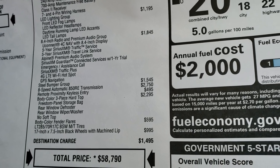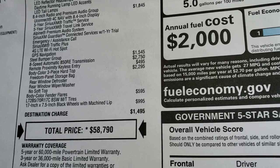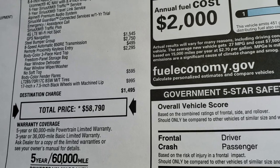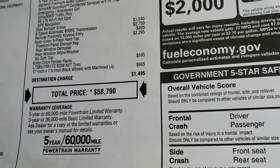The steel bumper group is a $1,545 option. The 8-speed automatic transmission, keyless entry with remote start and Enter-N-Go system is $495. The color match hard top is $2,295, the color match fenders are $595, and the 17 inch 7-by-5 inch black wheels with machine lip is a $995 option on this Wrangler.